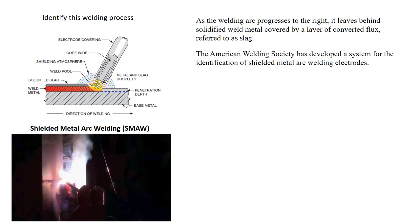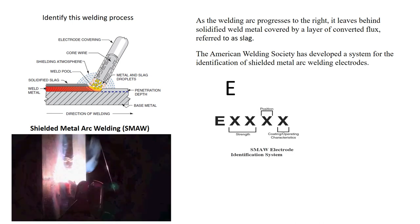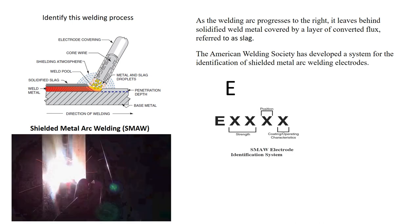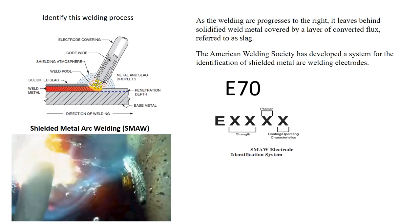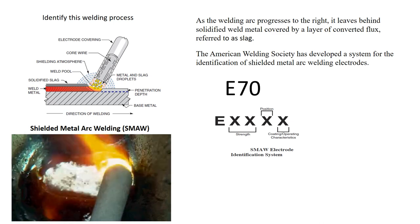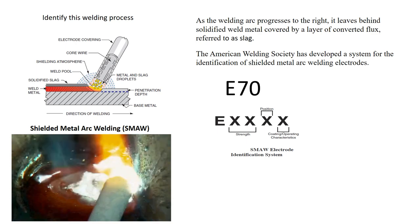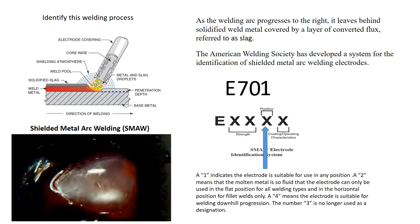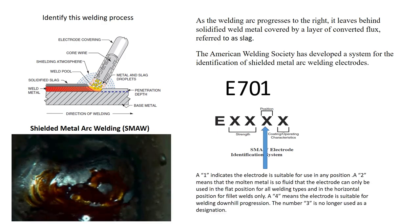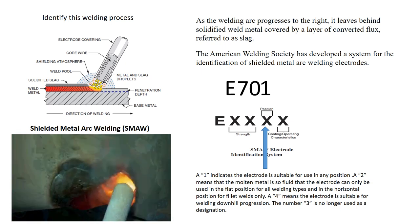The American Welding Society has developed a system to identify these electrodes. The letter E refers to electrode. The next two digits, and sometimes three digits, refers to the tensile strength. Note that the 70 is 70,000 pounds per square inch, which is the minimum tensile strength required. The next position is the 1, which lets me know I could weld in all positions except vertical down. If I want to weld vertical down, I change the 1 to a 4.